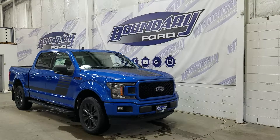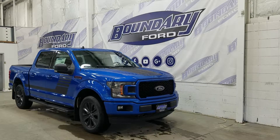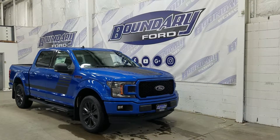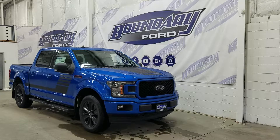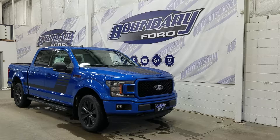Today we are checking out this beautiful brand new 2019 Ford F-150 XLT Sport with a 302A package. The exterior colour is Velocity Blue, and under the hood we have a 2.7L EcoBoost engine paired to a 10-speed automatic select-shift transmission.